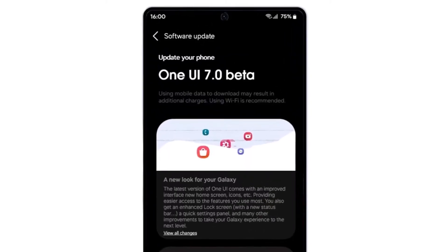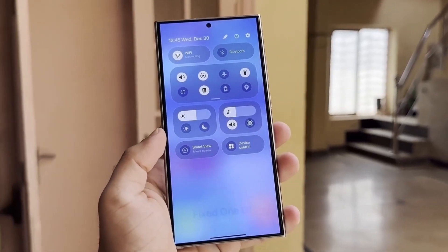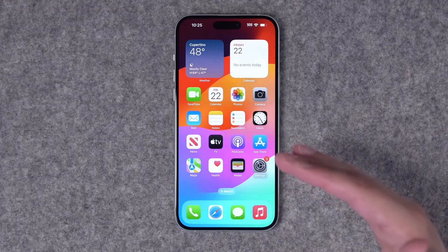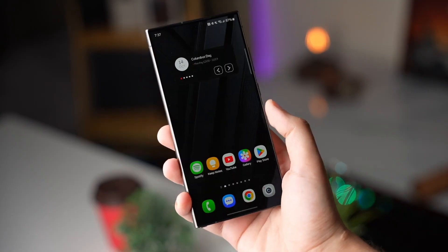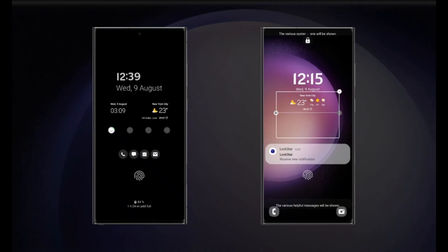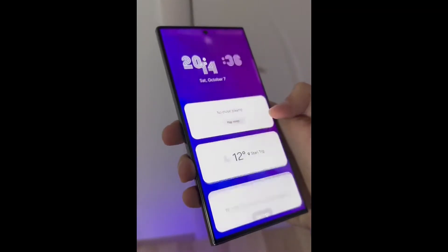One UI 7.0 isn't just an incremental update — it's a bold step toward a smarter, more intuitive interface. The update introduces a refreshed design philosophy that merges inspirations from iOS, MakeOS, and even VisionOS. This includes rounded icons with a 3D appearance, redesigned quick-action icons, and widgets with more fluid animations. Samsung has even redesigned the gallery app's icon, opting for a colorful flower reminiscent of iOS — a controversial move, but one that signals Samsung's willingness to take risks. The revamped lock screen widgets offer smoother transitions and a more modern aesthetic.